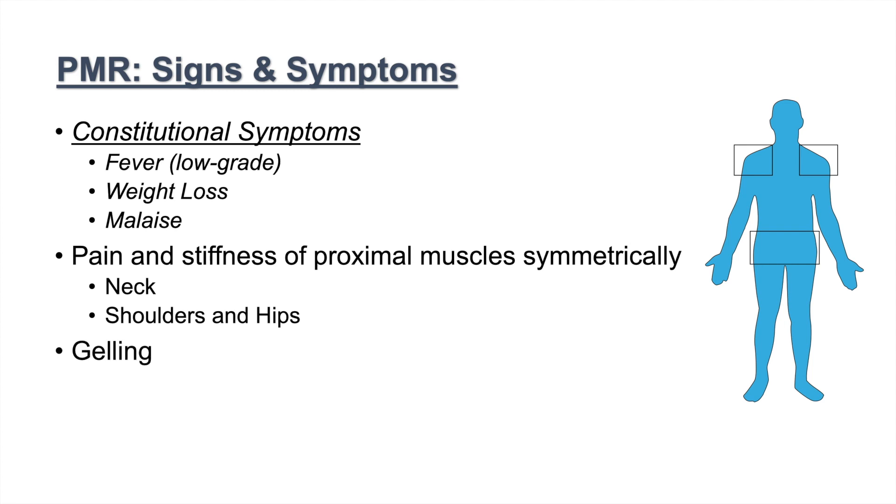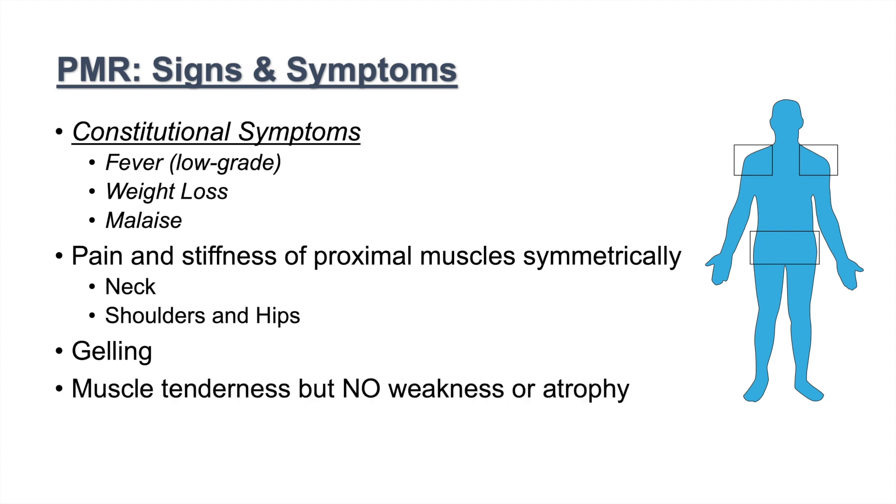We also see what is called gelling — after decreased activity, there is increased stiffness. If a patient has been sitting for a while and tries to get up, they have stiffness that may take time to go away. There is also muscle tenderness in these areas, but again, there is no weakness or atrophy of the muscles. That is key to making the diagnosis of PMR.